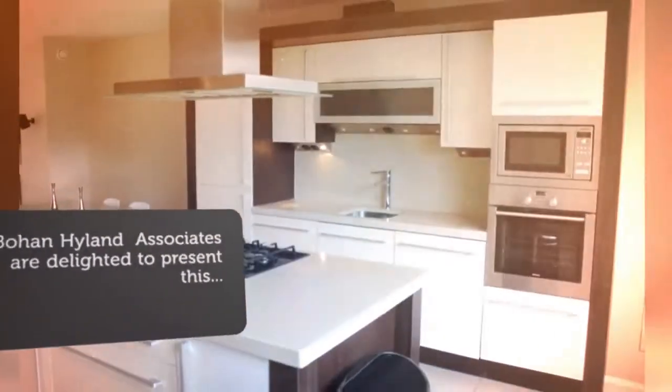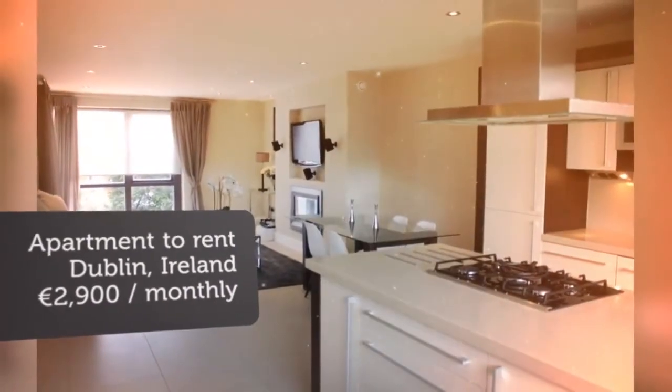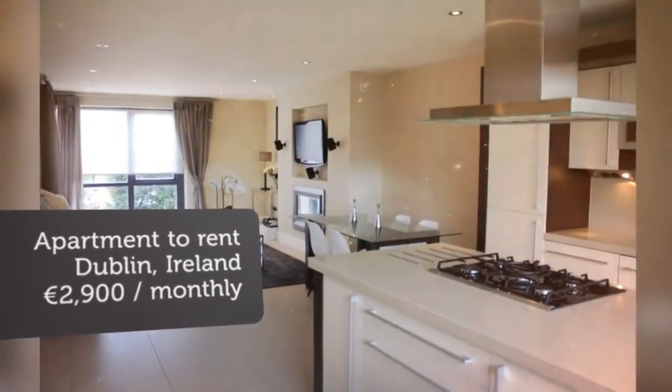Open plan kitchen with island and integrated fridge/freezer, dishwasher and washing machine.